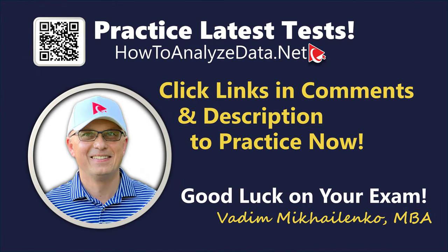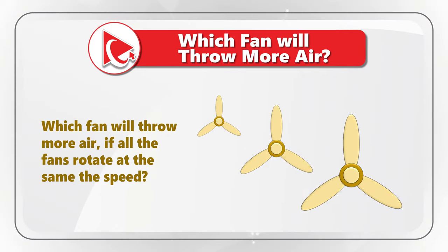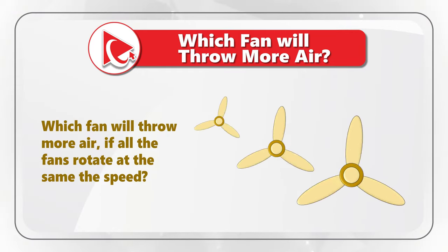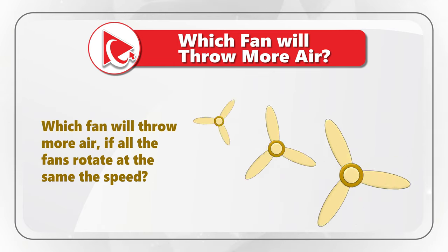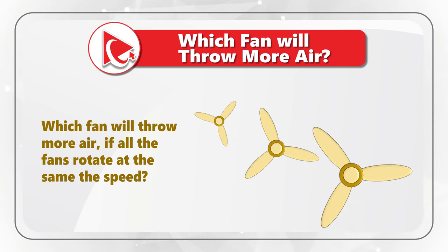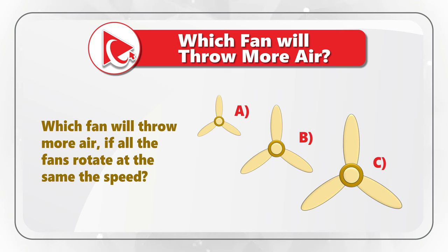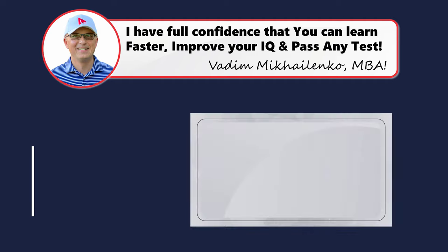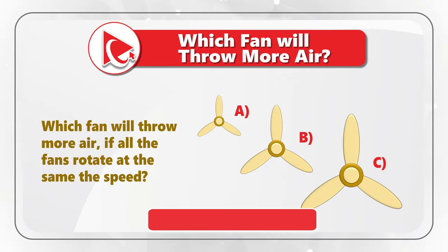This is one of the most exciting questions because it allows you to test your analytical skills and understanding of physics. You need to determine which fan throws more air if all the fans rotate at the same speed. The choices are fan A, fan B, fan C, and choice D — neither fan. Take a close look to see if you can come up with the answer. I am moving forward to share my version of the answer — and if you have a better way to solve it, please post in comments.